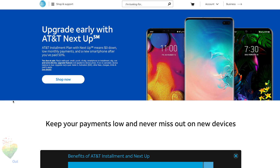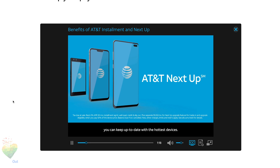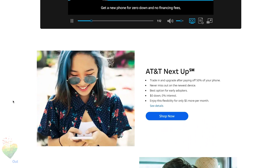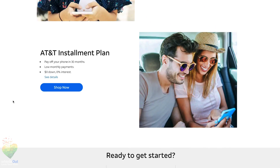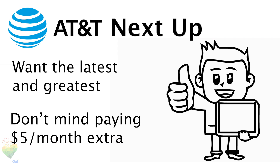If you want to upgrade sooner than 30 months and aren't worried about owning your device, you can choose a $5 a month add-on called AT&T NextUp. With NextUp, once you pay off half the cost of your phone through monthly payments, you can upgrade to the smartphone of your choice when you trade in your current device. AT&T NextUp is for the people who want the latest and greatest device, and if you don't mind paying the extra $5 a month fee, this isn't a bad deal.